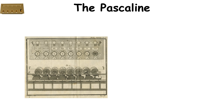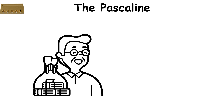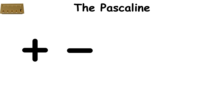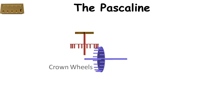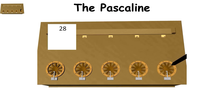The Pascaline was one of the first mechanical calculators, invented by French mathematician and philosopher Blaise Pascal in 1642. It was designed to help Pascal's father, who was a tax collector, perform arithmetic calculations more efficiently. The Pascaline could add and subtract numbers directly, and perform multiplication and division through repeated addition or subtraction. It used a series of interlocking gears and wheels, with each wheel representing a digit. When one wheel completed a full rotation, it would advance the next wheel by one, allowing for precise calculations up to eight digits.